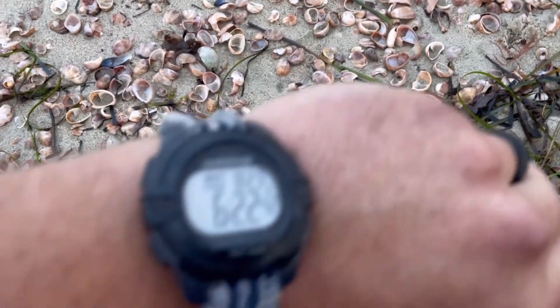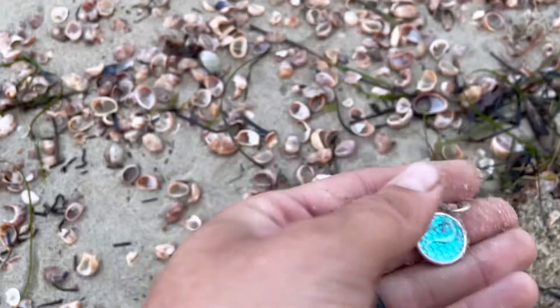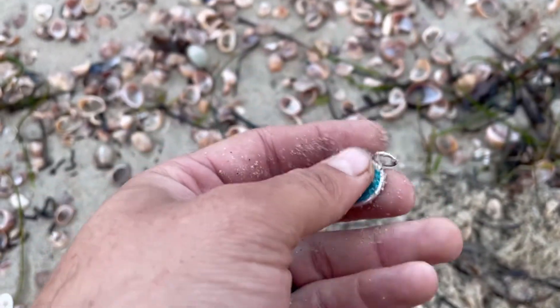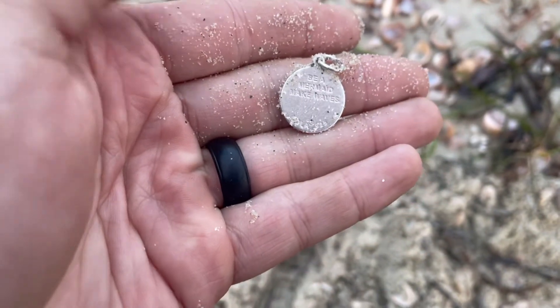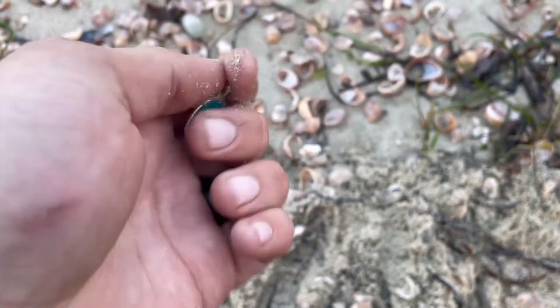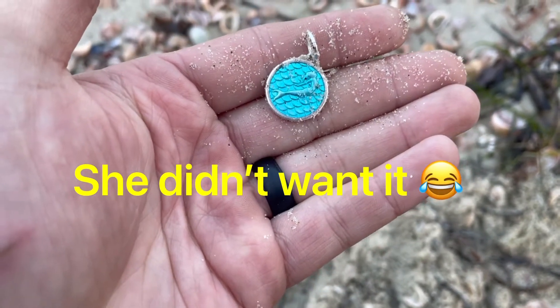I've been here about seven minutes and I just popped this right there — 925. This is gorgeous. My wife might actually want this. First thing I ever found that she wants.